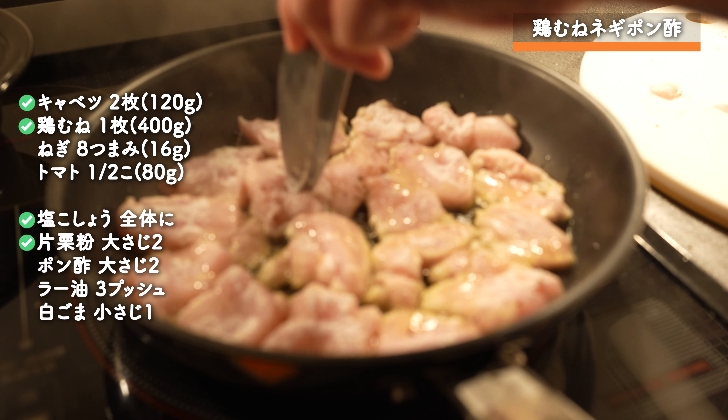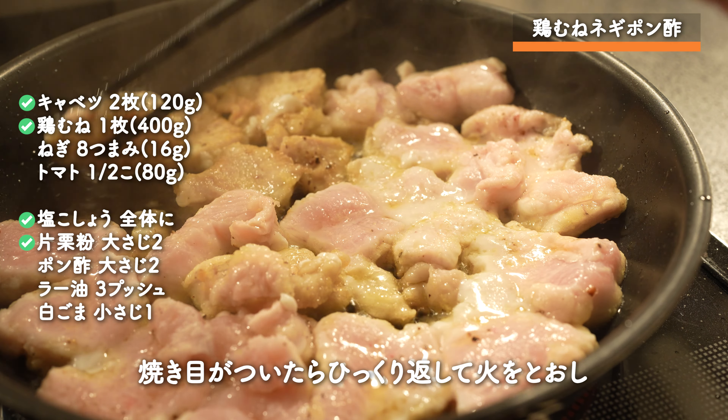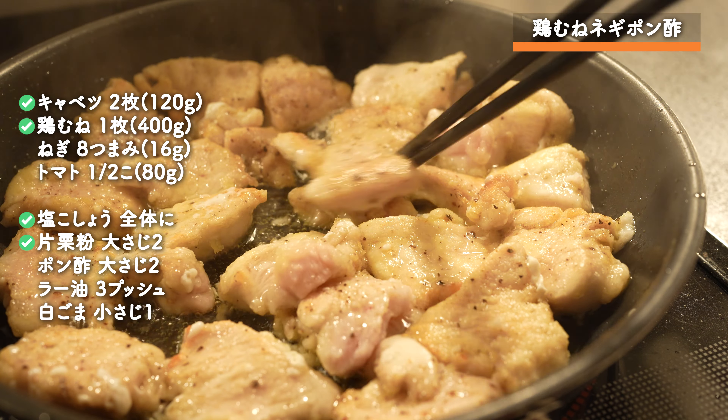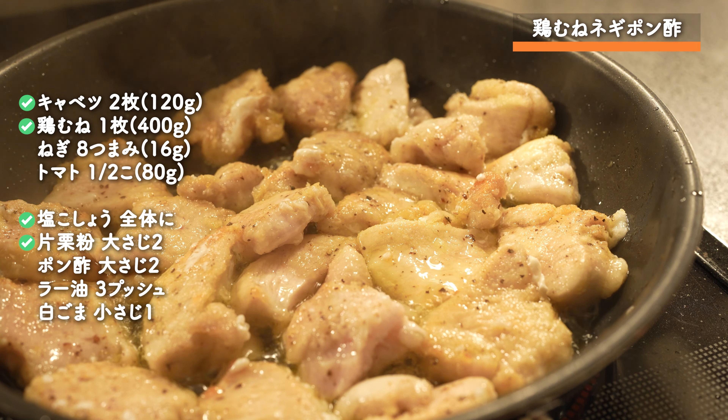I'm going to cut it up and cook a little bit.